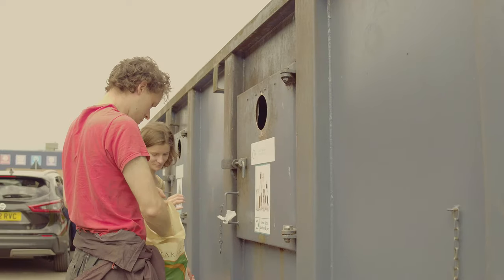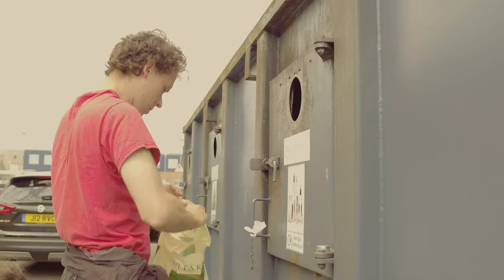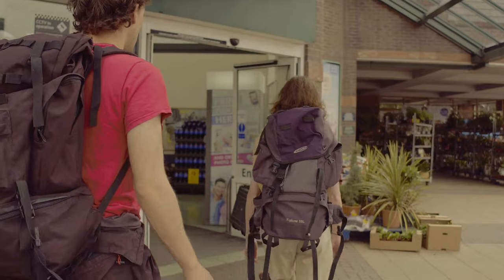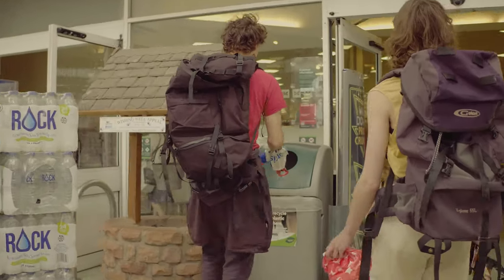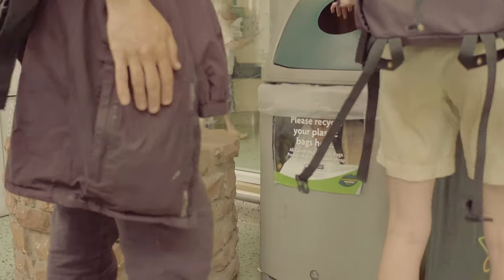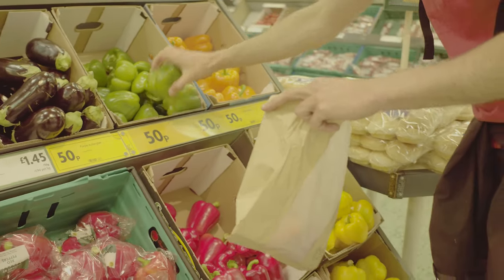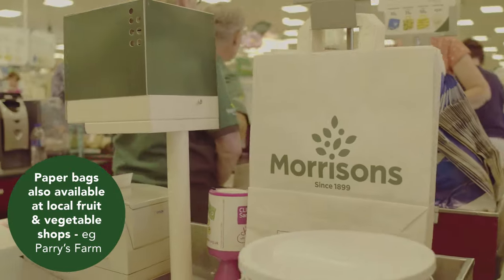Using a reusable bag is something that we can all do. By using this bag to take your recycling to the supermarket you can then use it to collect your shopping in. And don't worry if you ever find yourself with a plastic bag — Tesco and Morrisons in Dumfries have got plastic bag recycling points at the front of their stores. Morrisons have also recently introduced paper fruit and vegetable bags as well as paper bags at their tills to take your shopping home.